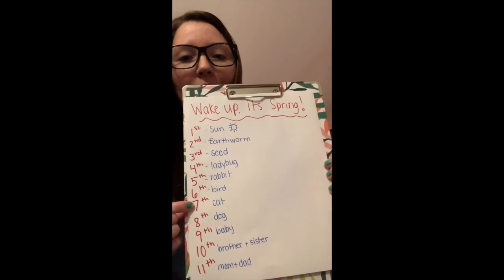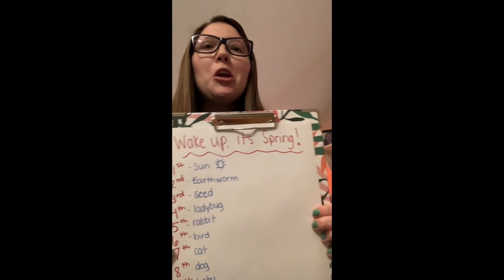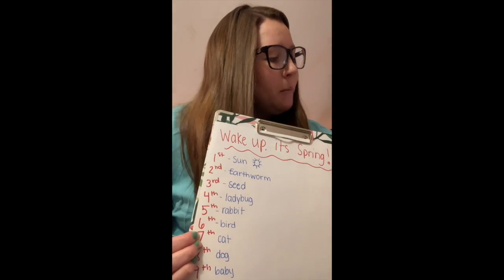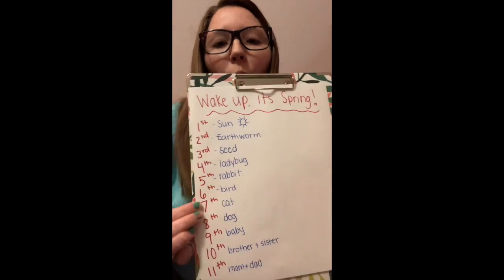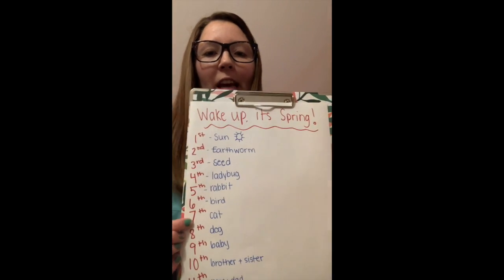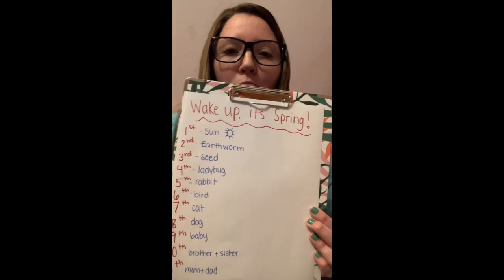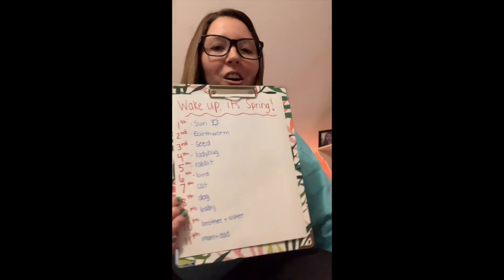Then, seventh, the bird flew by and chirped and woke up who? The sleepy kitty, right? The cute sleepy kitty. He opened up one eye and said, okay, I guess I'll wake up. Then the cat stretched her legs and she woke up the dog. The dog was eighth.